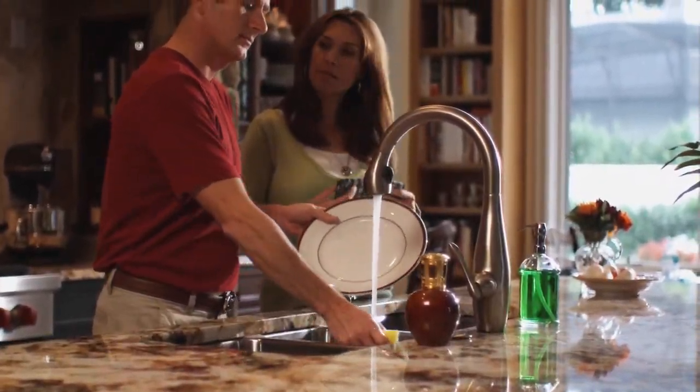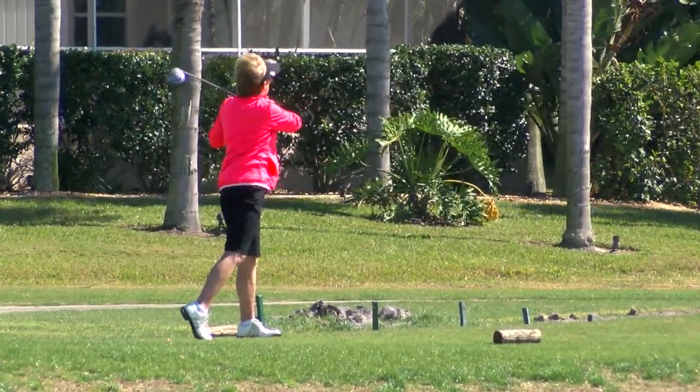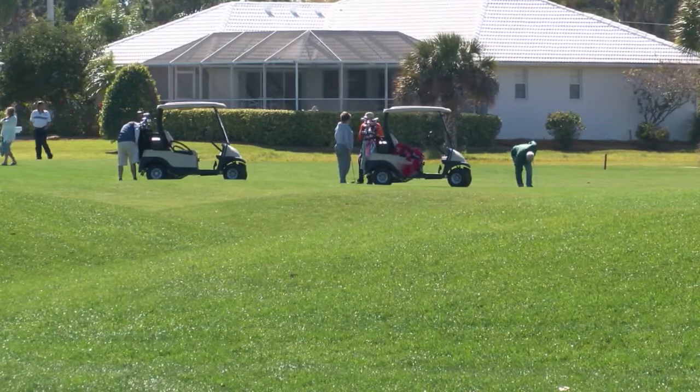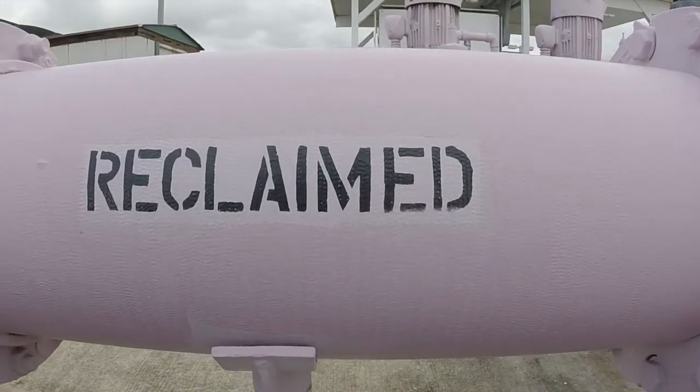Do you ever wonder where the water goes when it disappears down your drain? Or maybe you've wondered how a golf course can afford to provide irrigation for greens and fairways. You may have even noticed the multi-colored pipes and wondered what the different colors mean.